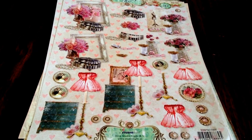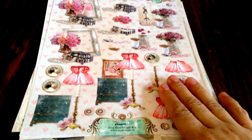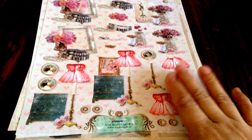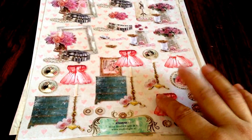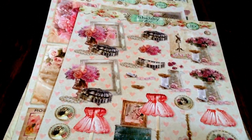Hi ladies, this is Esme. I just want to show you what I have in the store right now — almost gone, all the stuff is almost gone, so go and check what I have in store right now.